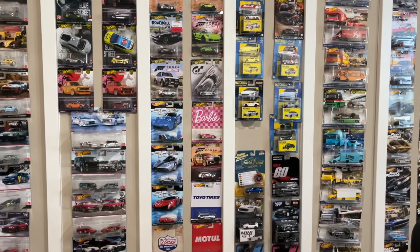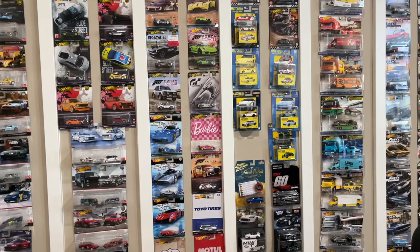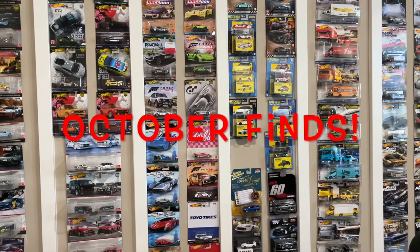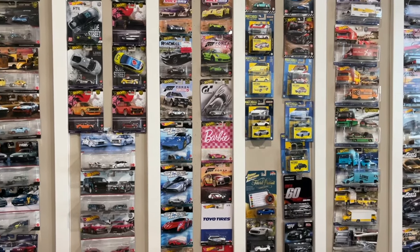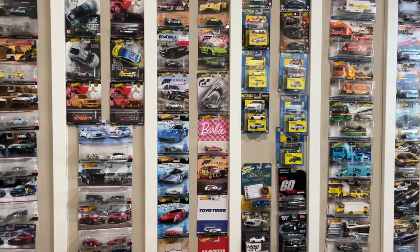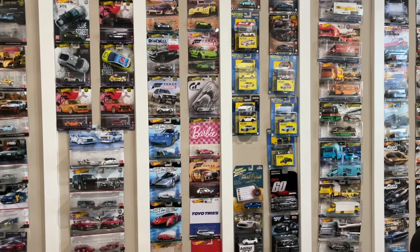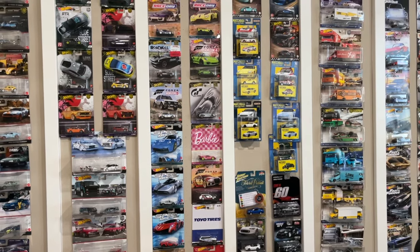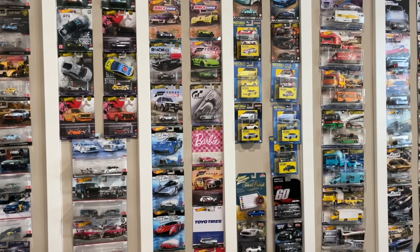Hey, what's up guys, welcome back to the channel. Today we've got a haul video where I'm going to talk about the last week or so and what I found while I've been out. Just recently I was in Las Vegas on a birthday trip, just hanging out with my brother-in-laws and we had a really good time, but we also got some time to do things during the day as everybody was recovering.